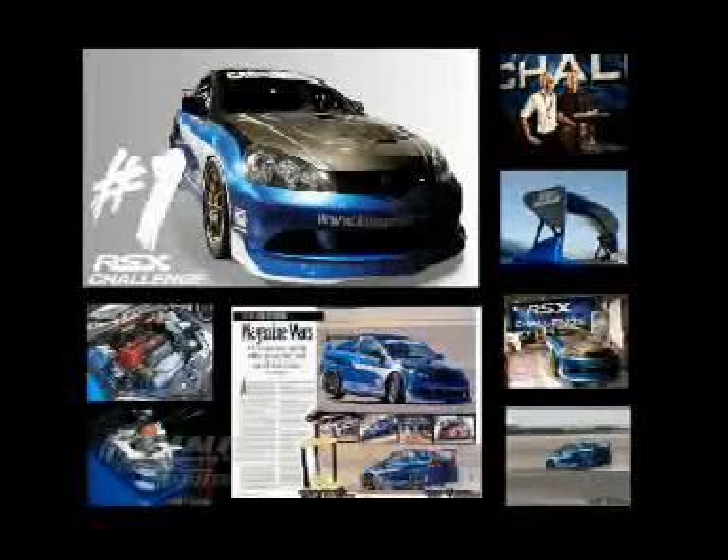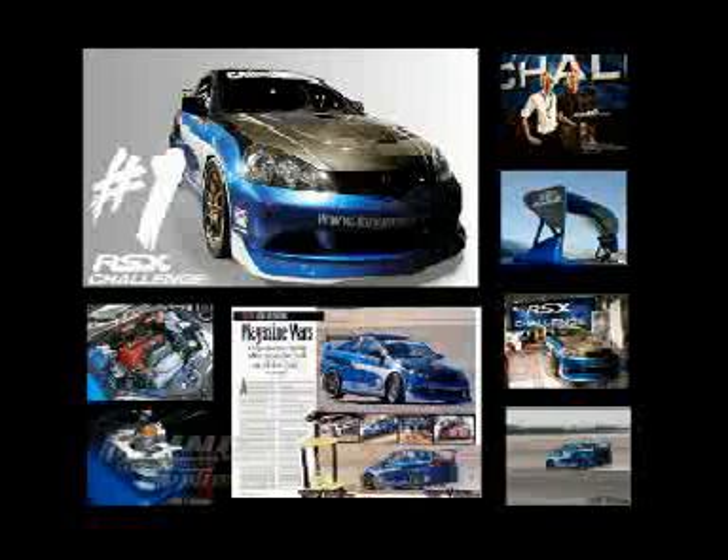Our CompTech supercharged RSX had a proven record with its win in the RSX Challenge, but we wanted to try something different and have a little fun doing some R&D.